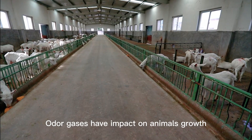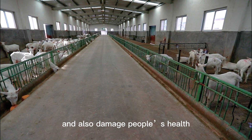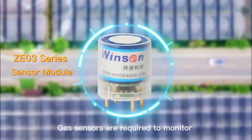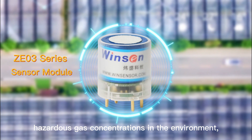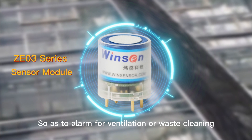Odor gases have an impact on animals' growth and breeding, and also damage people's health. Gas sensors are required to monitor hazardous gas concentrations in the environment, so as to alarm for ventilation or waste cleaning.